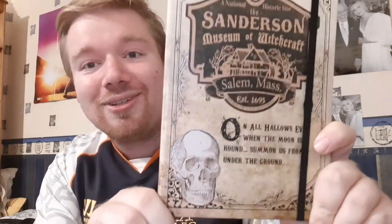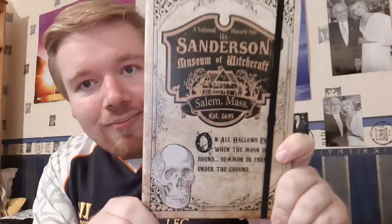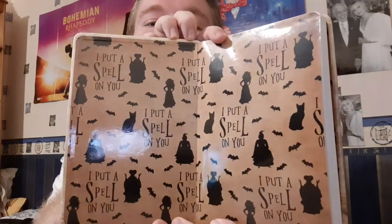The next Hocus Pocus item from the Spirit Store is this notepad with the 'Sanderson Museum of Witchcraft' design — I think it's such a cool design. This was only $7.99. Back home in England it would cost about £5.99, which I don't think is too bad for a themed notepad. Inside you've got the sisters and 'I put a spell on you, and now you're mine.' It's blank inside — might use it as a work notepad next year.